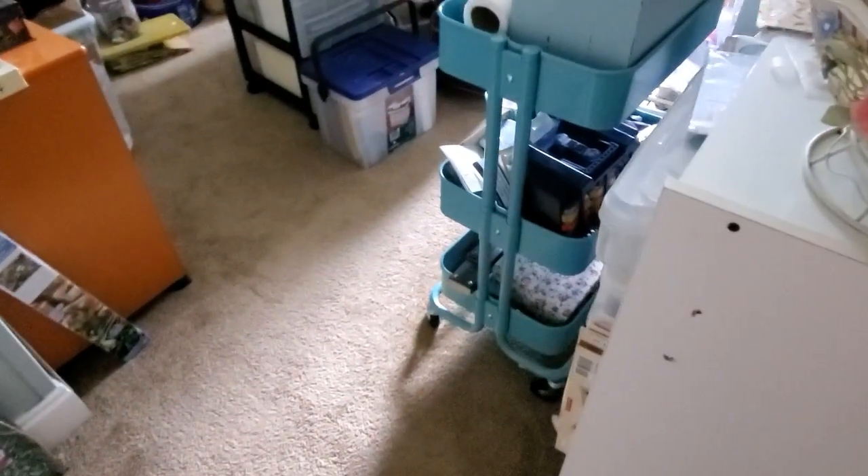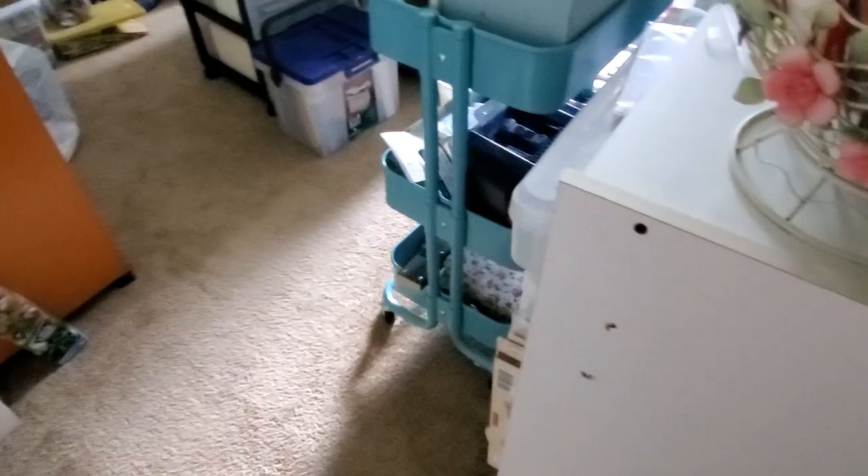I want to show you something else while I've got the phone in my hand before I set it up and move on to the other stuff. You're getting a quick sneak peek of my craft room here.